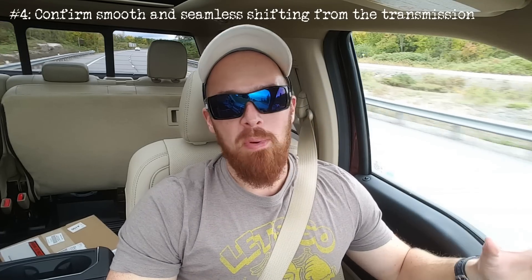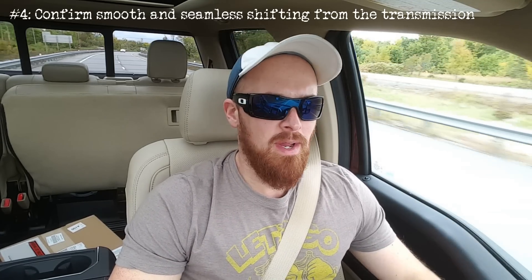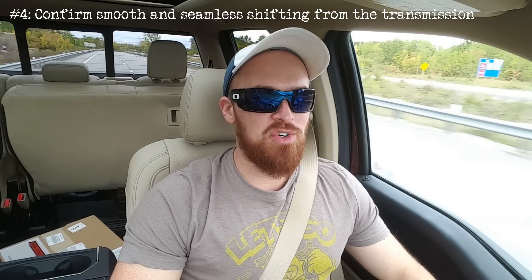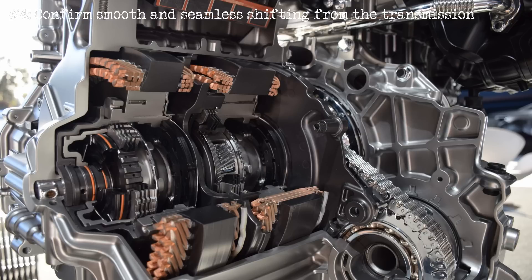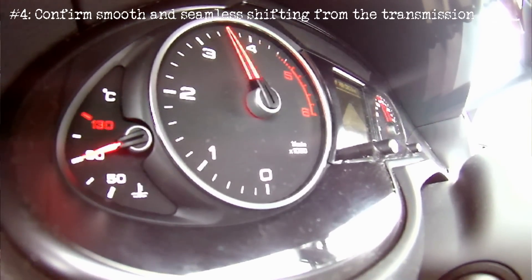Number four: the transmission. Pay attention to how the Q5 shifts gears while you're test driving it, keeping in mind that any hard shifting, clumsy shifting, or slippage from that transmission is a sign to investigate further with the help of an Audi technician. Typically, issues with the transmission on this vehicle are going to be software related and not mechanical in nature, but you're going to want to have a mechanic check that out for you just to be safe.